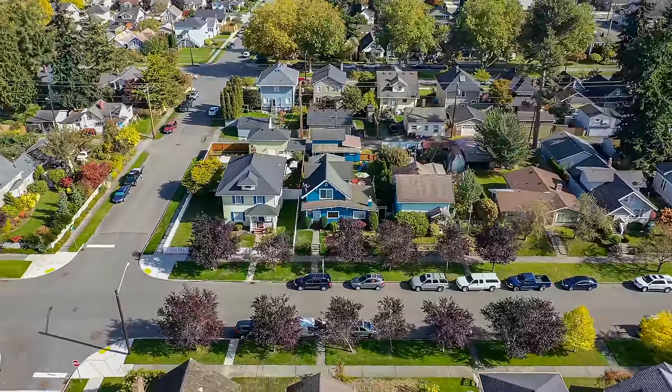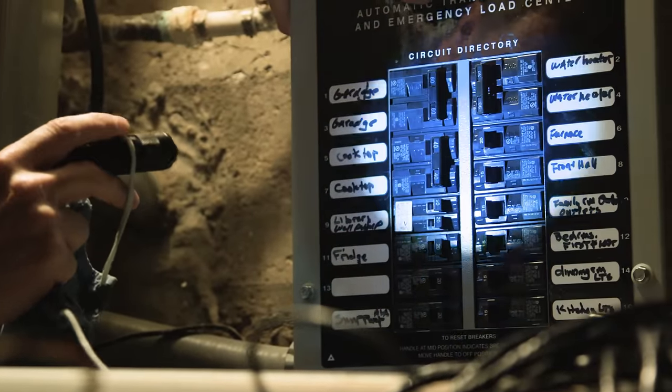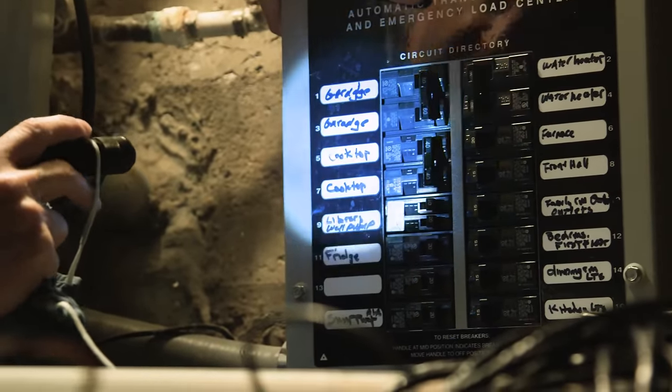This video is the first of two parts. Here, we'll mostly be talking about how energy management innovations can sidestep the headache of a service upgrade. In part two, we'll discuss alternative appliances which can make the switch even easier, and we'll also go over some potential solutions to dealing with power outages in an all-electric home.